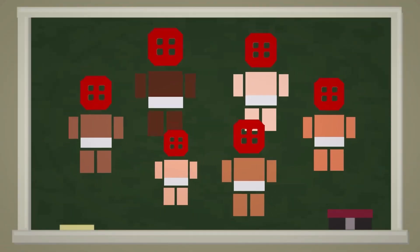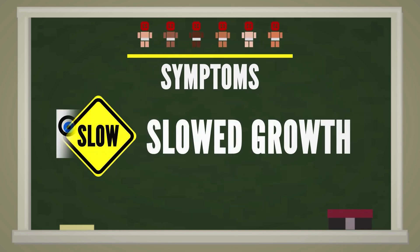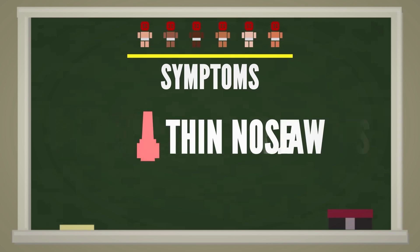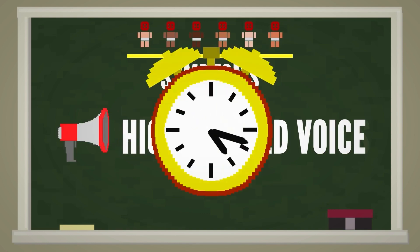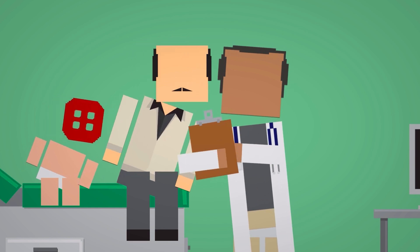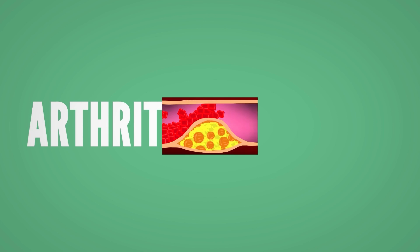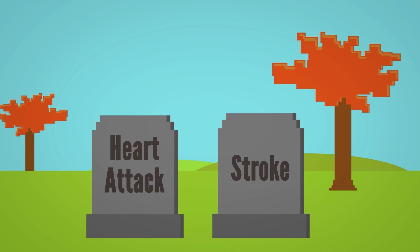These children start to show signs of the disease in their first year of life. Symptoms include slowed growth, a larger head and eyes, a smaller jaw, a thin nose, wrinkled skin, hair loss, and a high-pitched voice. As they get older, they begin to experience health issues typically of a 50-year-old, like bone loss, cataracts, arthritis, hardening of the arteries, and heart disease.